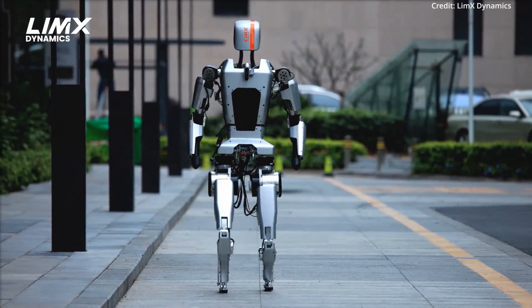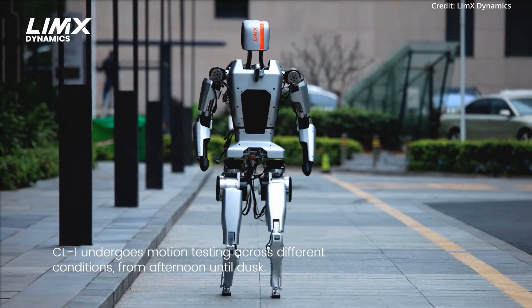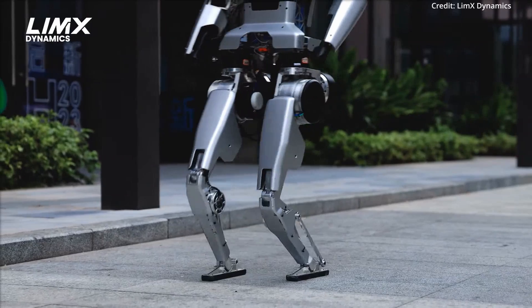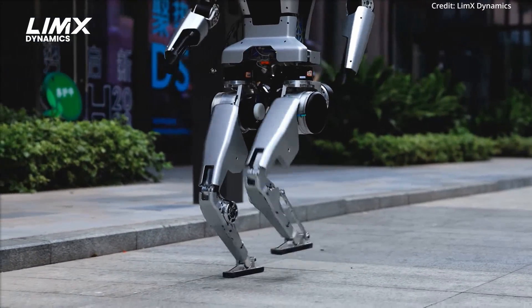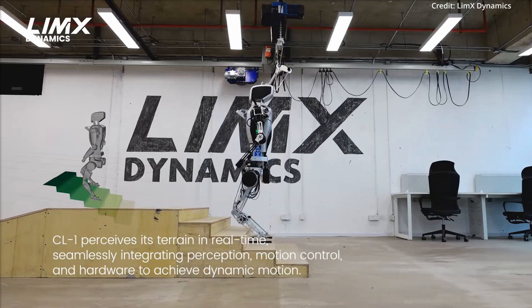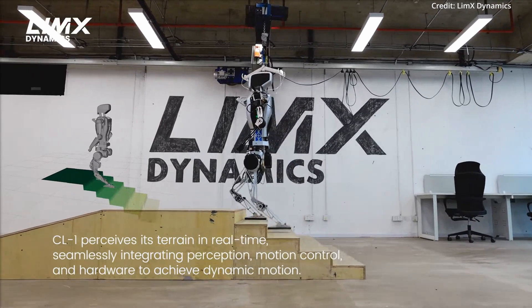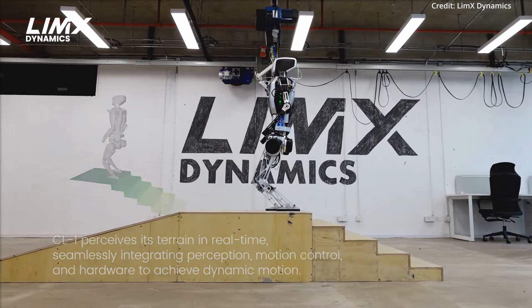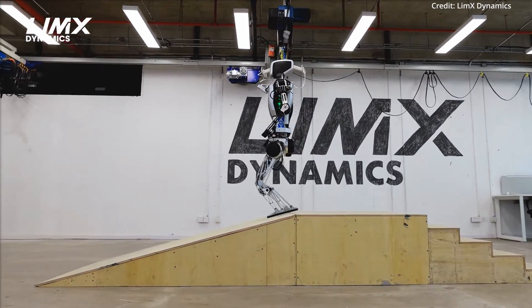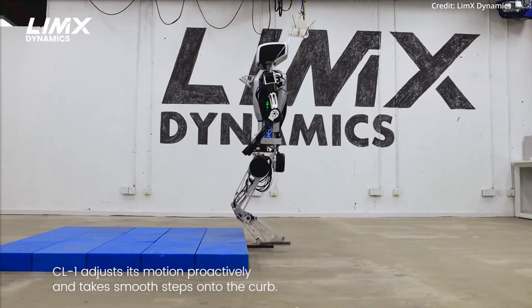Meanwhile, Limex Dynamics has just unveiled its latest CL1 humanoid robot in a new video that demonstrates the robot's remarkable ability to navigate complex terrains autonomously. The video shows the CL1 climbing stairs and walking down slopes, with the company explaining that the robot successfully closes the loop between real-time perception, gait planning and locomotion control, and hardware and data stream.